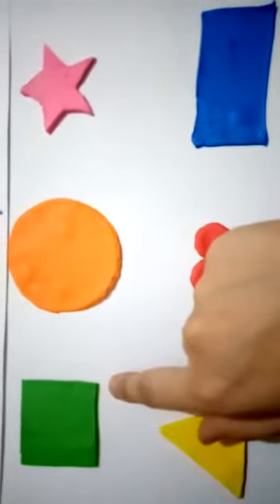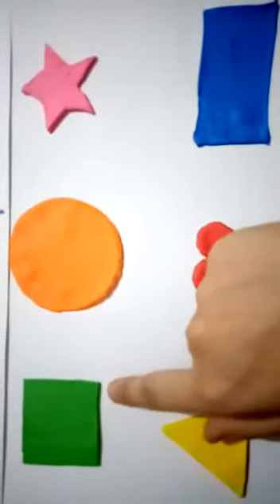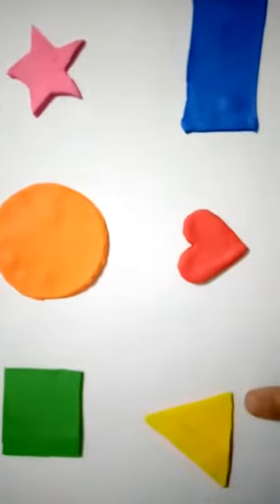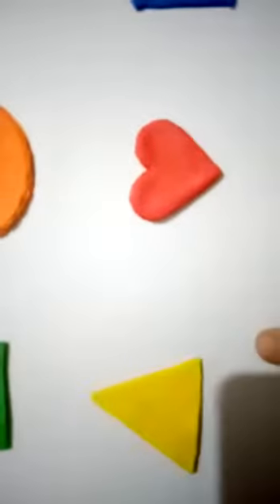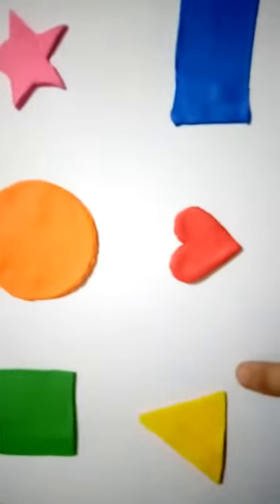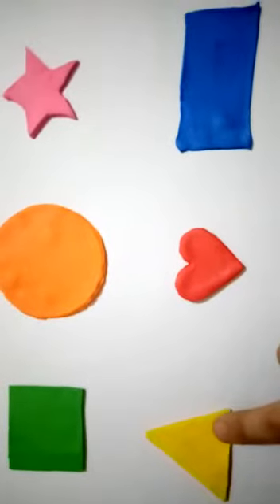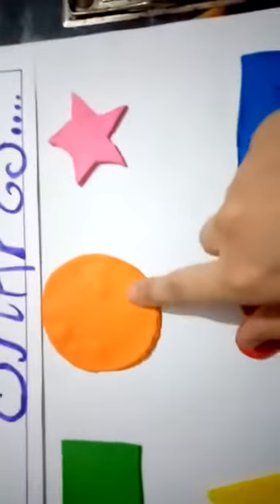It is of green color. Which shape is this? Yes, this is a triangle. This is a triangle, and it is of yellow color.